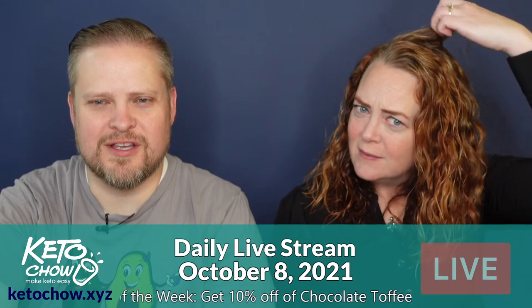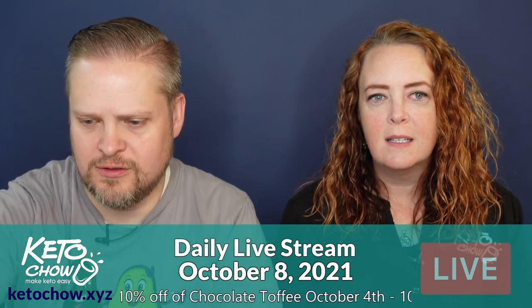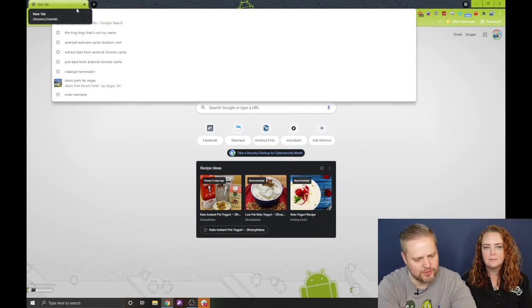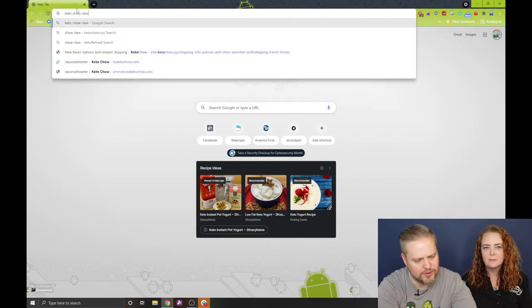Katherine on chat says she can't figure out how to use her reward points. Can you show us now with the new website? It's a little slow, but let's see if I Google Keto Chow Rewards.